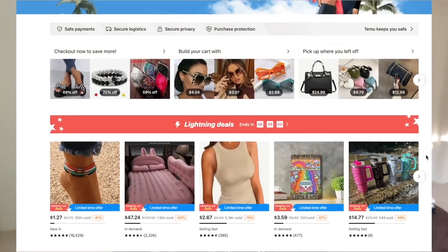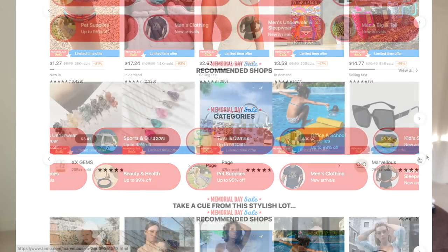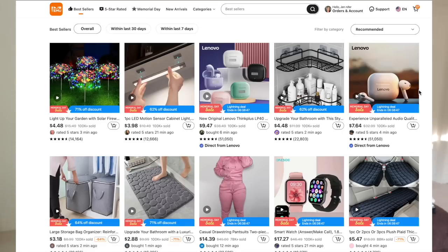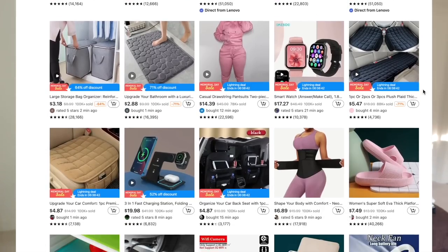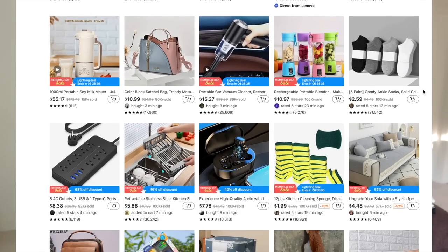A couple quick things about Temu: there's a million things on the site, and I actually wanted to encourage you guys — I have the best experience on the app, so I downloaded the app. It's a super user-friendly app. Everything from clothing to household items, jewelry, really kind of anything you can find on there. They're definitely the most known for having that big variety along with very low prices, as well as really good coupons.